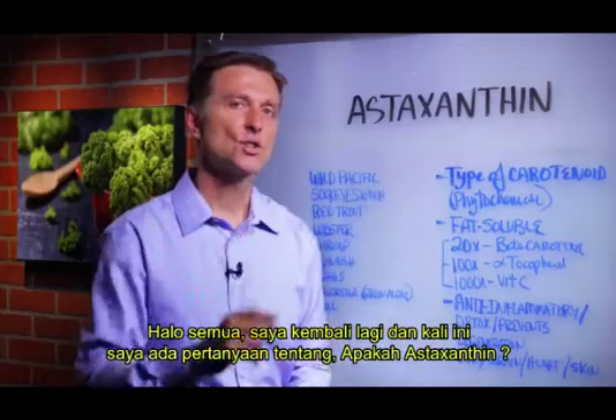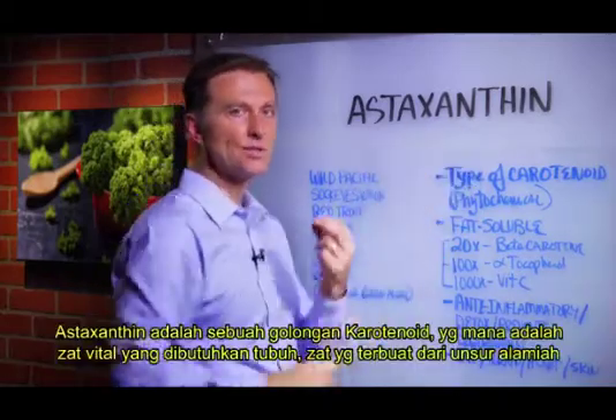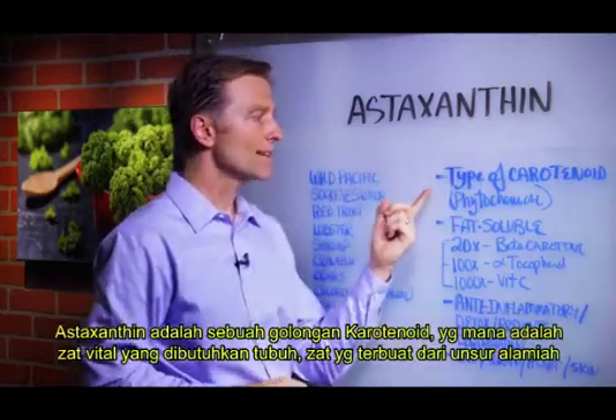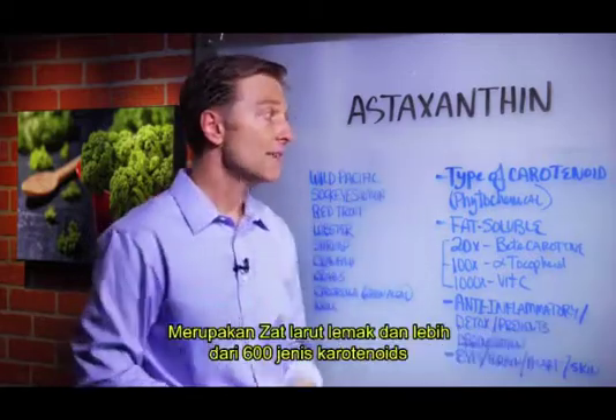Hey guys, I'm back, and I had another question about what is astaxanthin. Astaxanthin is a type of carotenoid, which is a phytochemical — a plant-based chemical — and it's fat-soluble.